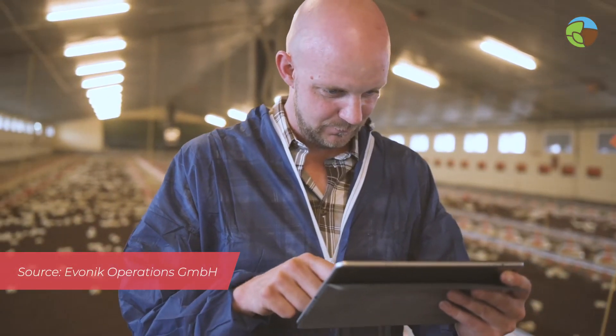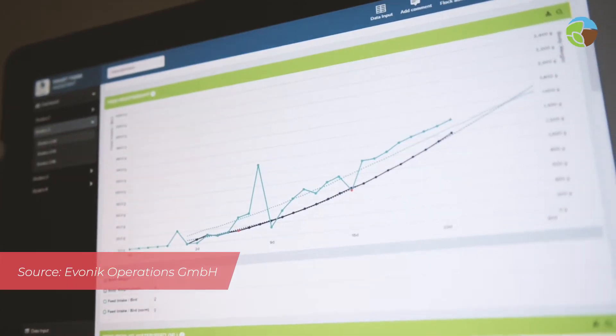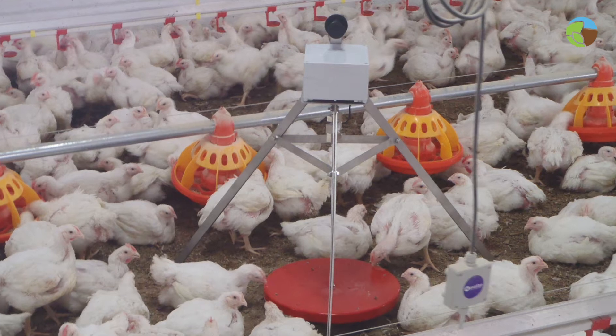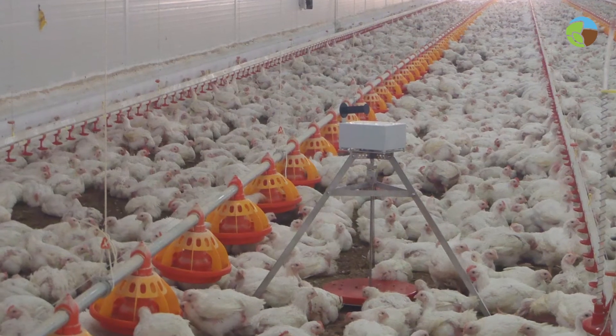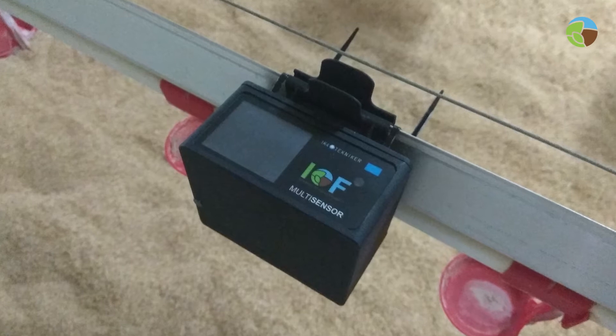We collect data at different points of the poultry chain. In the farms, we installed Cybus scales to know the feed consumption, wireless animal scales to get the evolution of the weight of the poultry, and wireless sensors to monitor the environmental conditions at animal level.